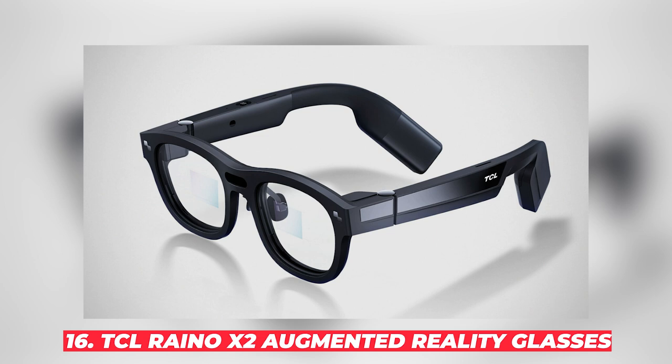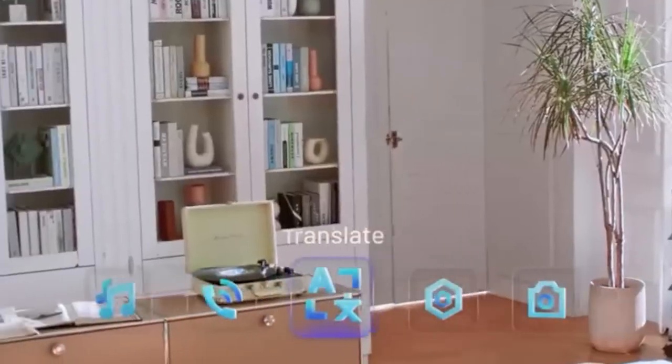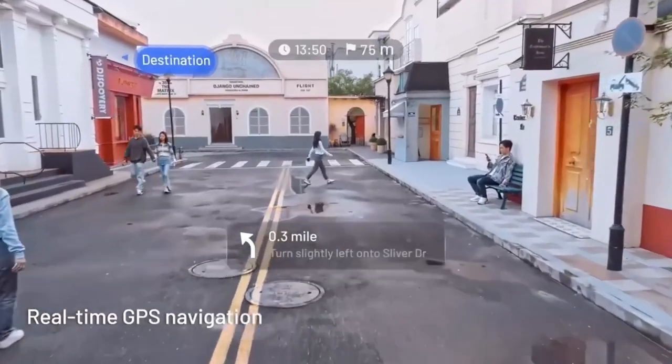#16: TCL Rayno X2 Augmented Reality Glasses. Ever wished you could have a computer right in front of your eyes? Well, pinch yourself, because the TCL Rayno X2 Augmented Reality Glasses are making that dream a reality. These futuristic shades, powered by Qualcomm's Snapdragon XR2 platform, come packed with a 16-megapixel camera, smart notifications, real-time translation, and GPS navigation.